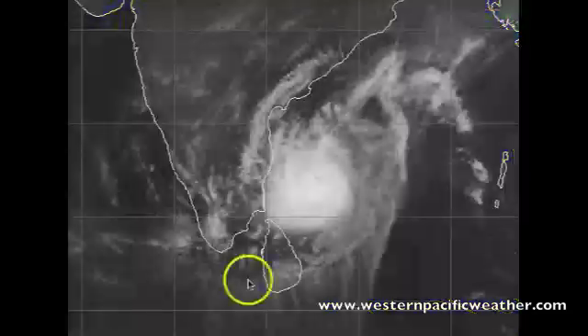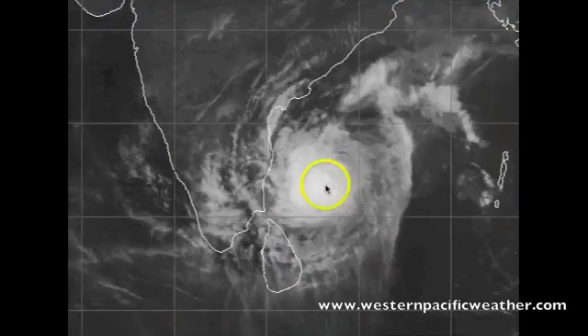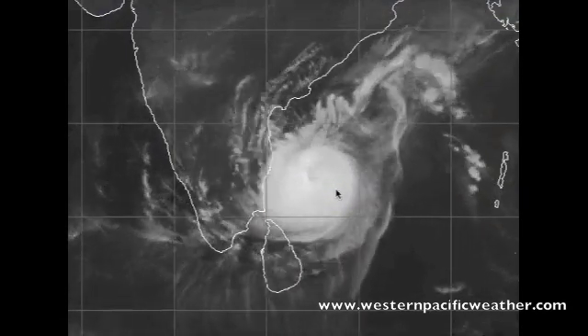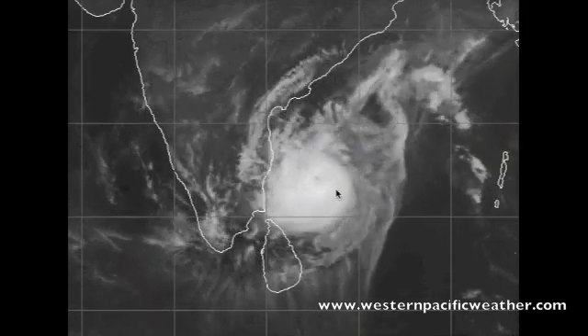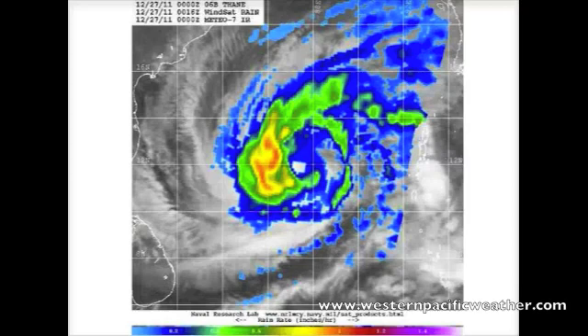Looking at the storm at a different angle, you can see there is actually an eye starting to pop up in the center of the system, and that's actually visible on IR imagery. Looking at the microwave sensor on the Meteo 7 IR imagery, you can see that there is an eye forming in the center of the circulation.